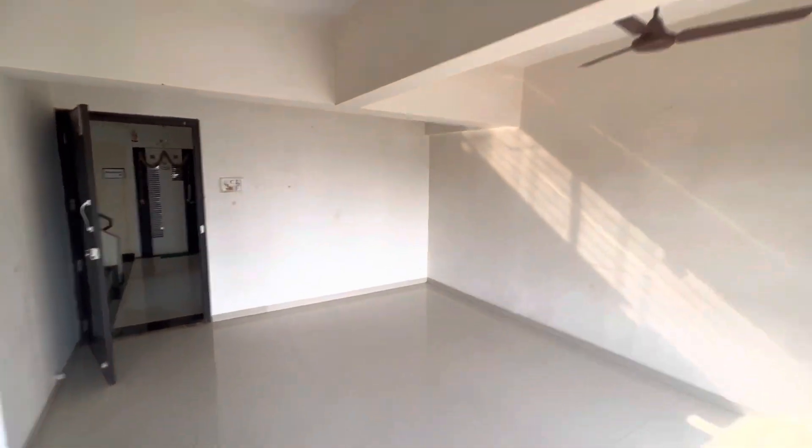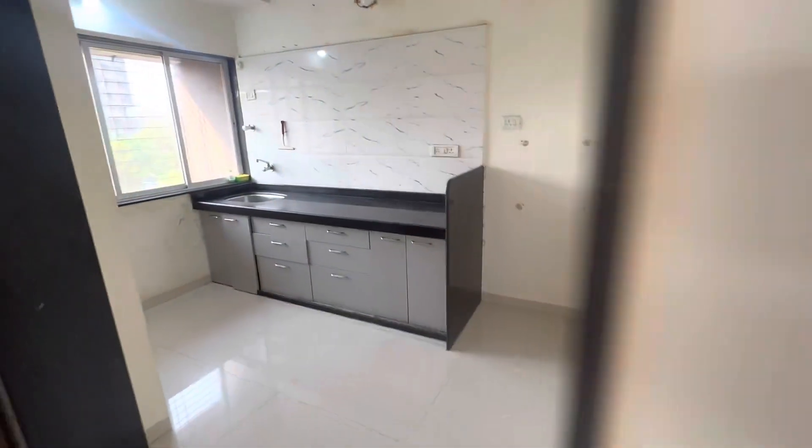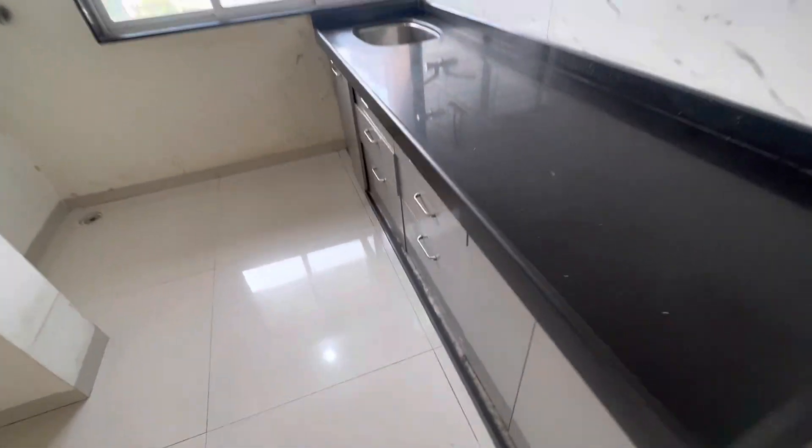That is the view you are getting from the flat. Just look at it — it's a proper hall, and as soon as you go inside on the right hand side we will see the proper kitchen, which is entirely modular.